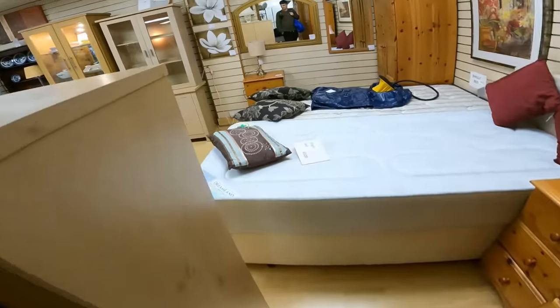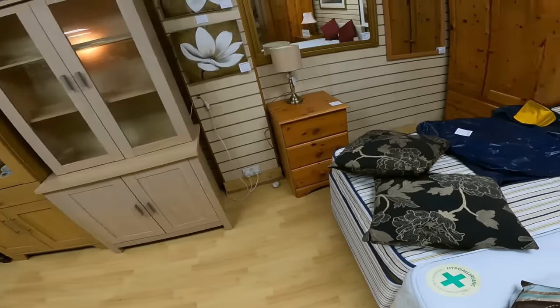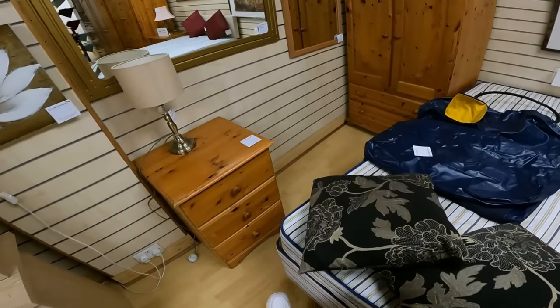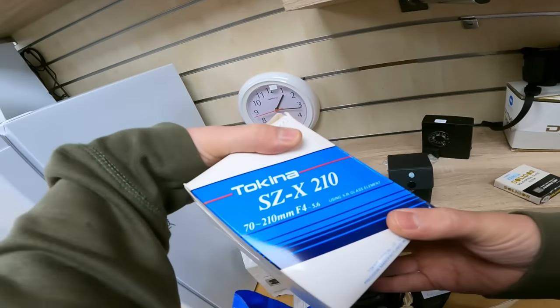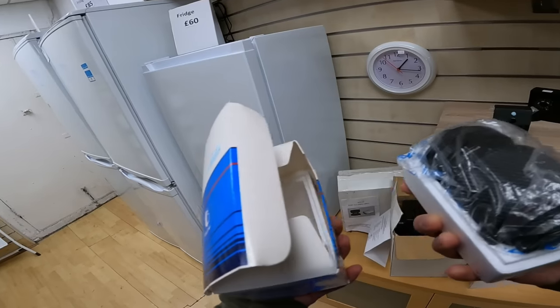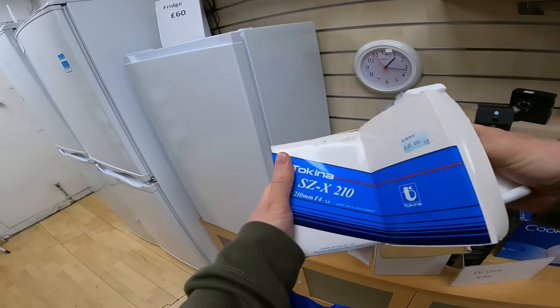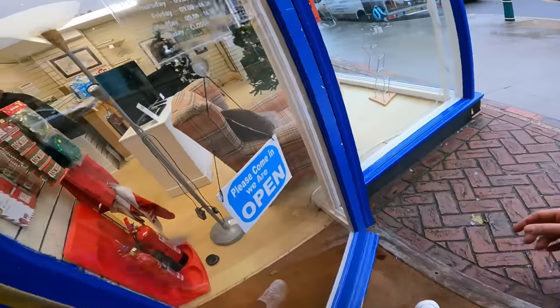That was more of a furniture shop - can't really be bringing back any doors with me, that won't fit in my IKEA bag. Just a normal furniture shop. The odd camera but nothing special.